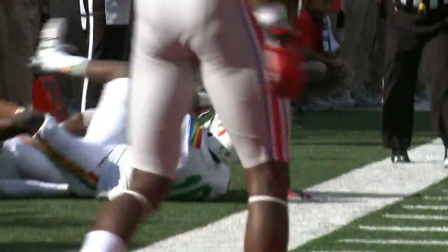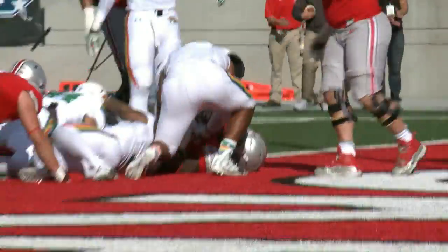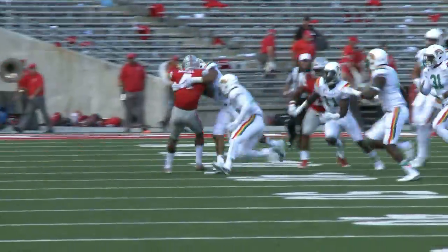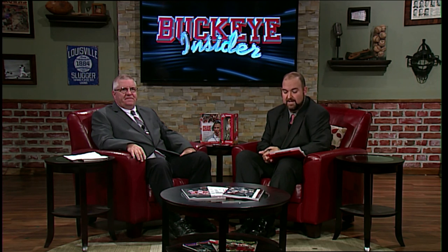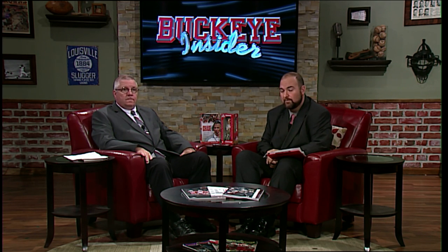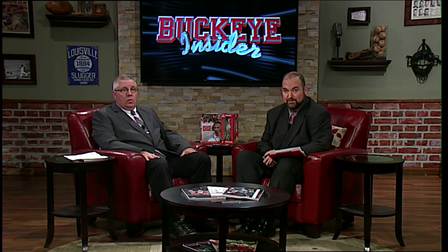Miller thinks the O-line issues are a blip on the radar — mechanical problems that can be fixed. Jacoby Boren has struggled a little at center with his snaps, but there are no physical problems and everybody is healthy. Miller suggests it was a little bit of fatigue, and that Hawaii's shifting 3-4 approach made it more difficult than expected. He thinks Ohio State will be back to form this week. Meanwhile, Ohio State is the AP's number one team for the 98th time — tied with Notre Dame for second-most all time and just three behind Oklahoma for the most ever.